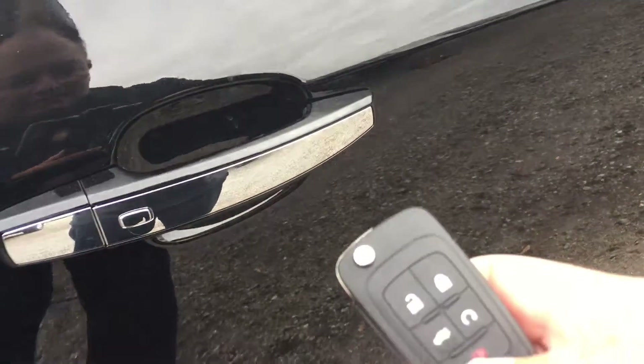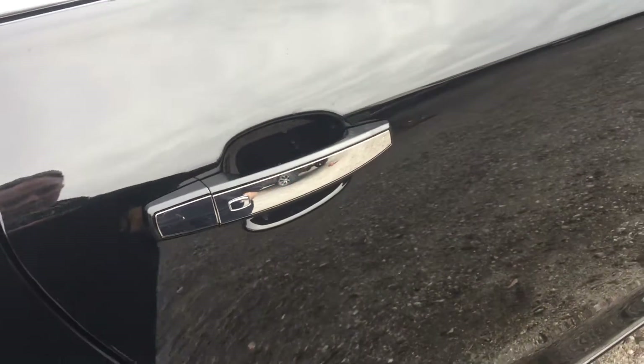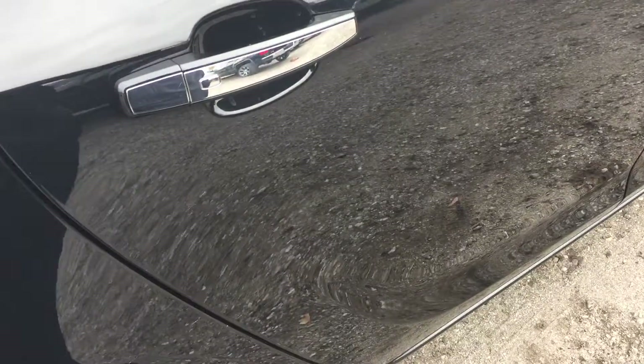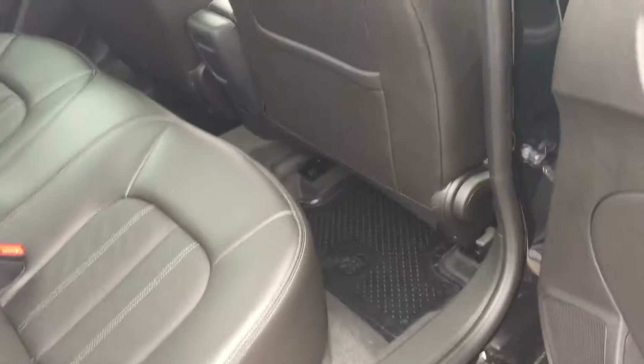Because we have the key fob here, if you lock the car and need to get back in, that's no problem. All you need to do is have the key fob on you within a few feet of the car — leave it in your bag or your wallet. Just give this button a press and it will open the doors. Press it once to open that door, press it twice to open all the doors.